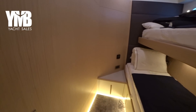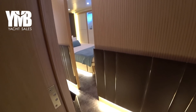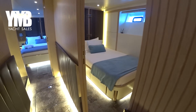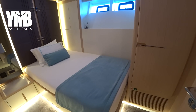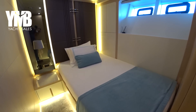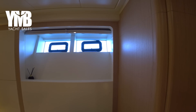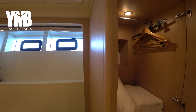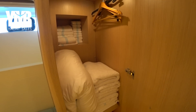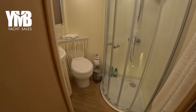From here we cross the corridor to check the other guest cabin, which has a double bed. It has nice natural light from two port lights that can be opened to also provide fresh air. Good storage space and an ensuite pretty much the same size as the other ensuites.